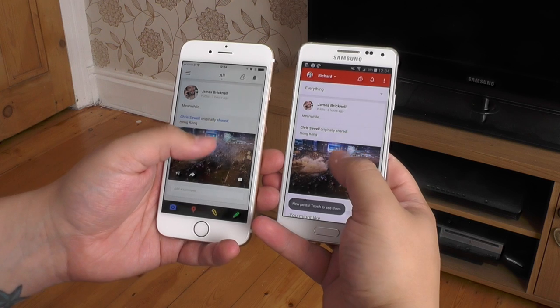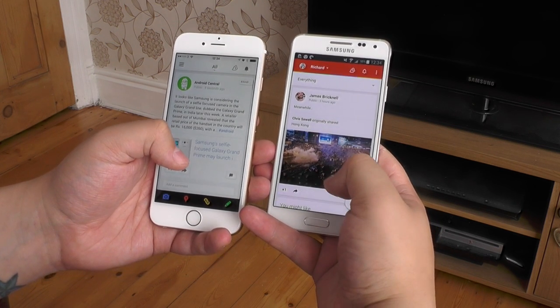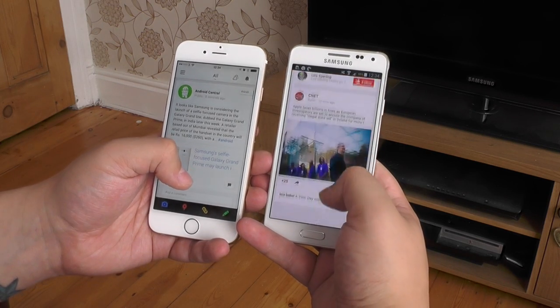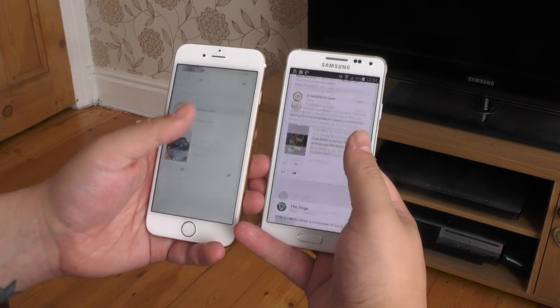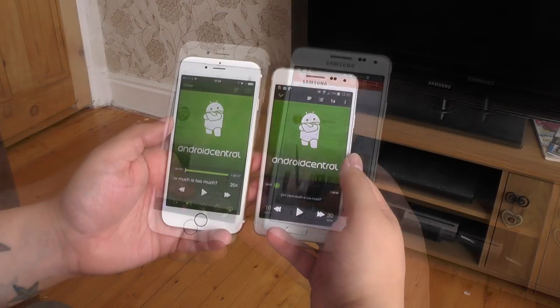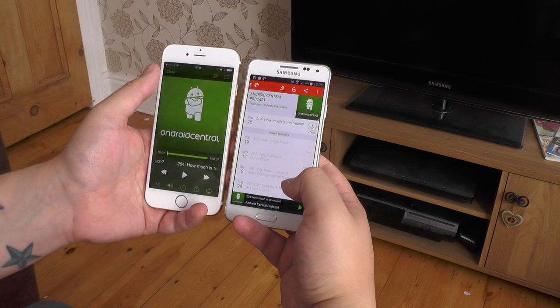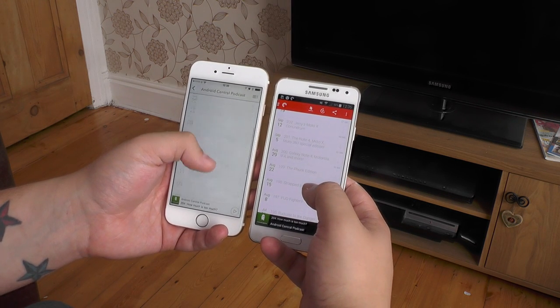The major difference on the hardware front is with the display. Samsung's Super AMOLED panel with its Pentile matrix just doesn't offer colours as natural as those on the iPhone 6's Retina display. Blacks are deeper on the Alpha, but whites have a bluish tinge and colours often look more saturated. It's a nice display for sure, but the iPhone 6 does have the edge.